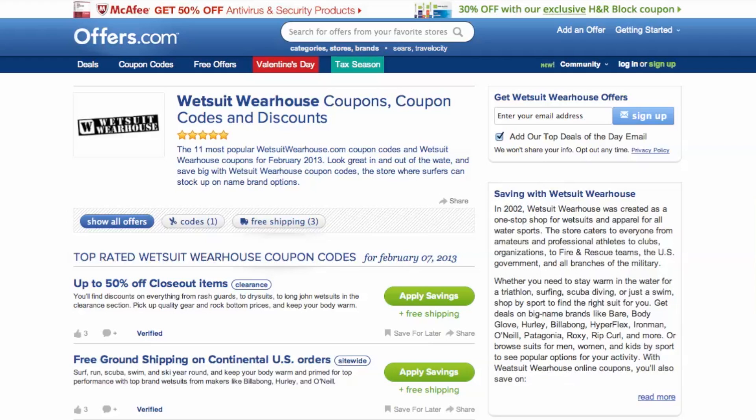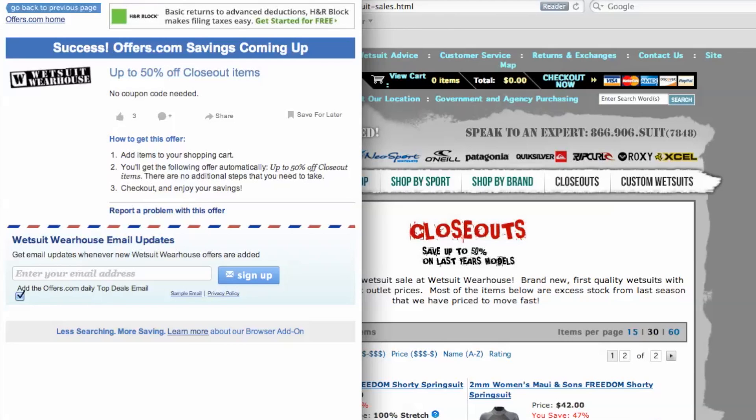It's easy to apply a coupon or coupon code to a purchase on WetsuitWarehouse.com. Simply find the offer that best matches what you're looking for, click on the Get Deal button, and you'll be taken to the site. Your savings may be automatically applied at checkout,